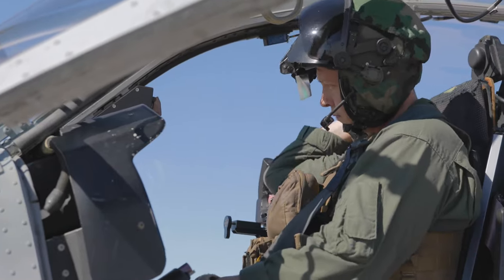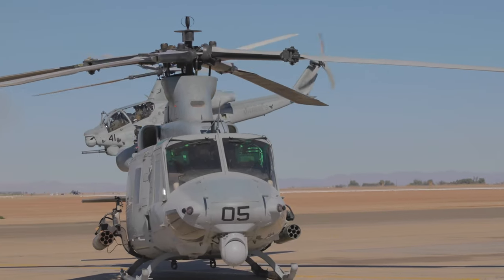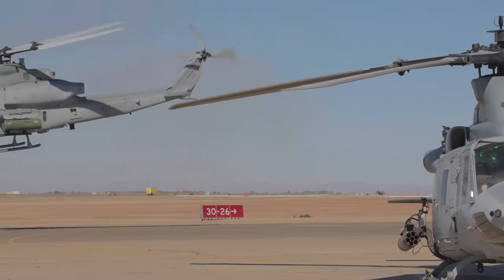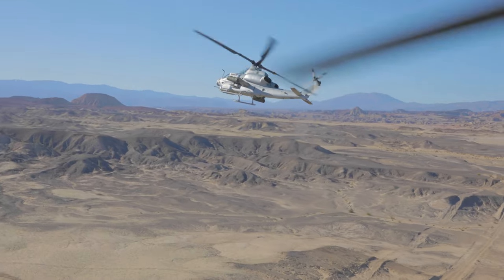Close air support is arguably the bread and butter of the HMLA, although we have a range of mission essential tasks. The ranges here, just north of El Centro, are well set up to conduct that close air support training.